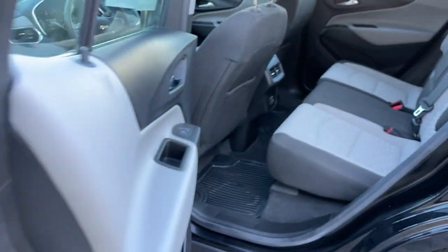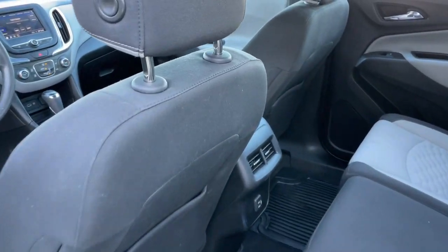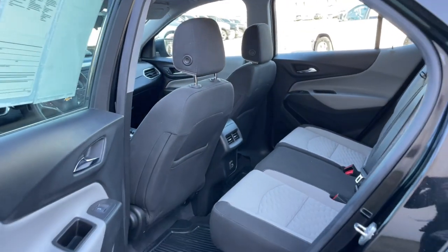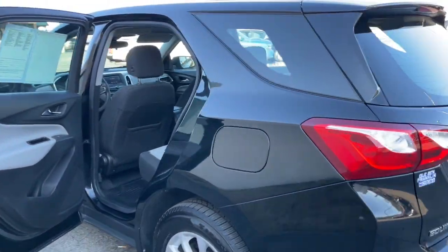The following are some of this vehicle's highlighted options: Apple CarPlay and Android Auto, touchscreen infotainment system, pre-collision system, turbocharged engine, and keyless entry.